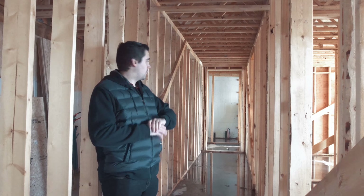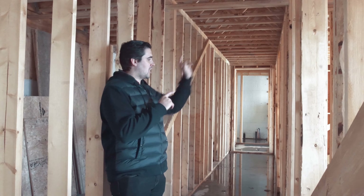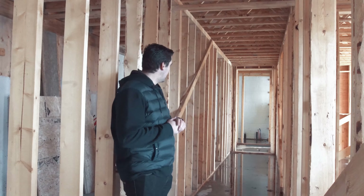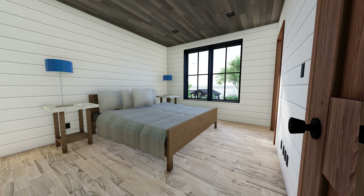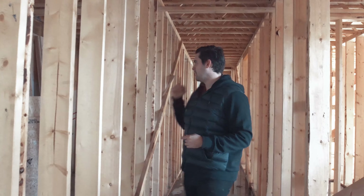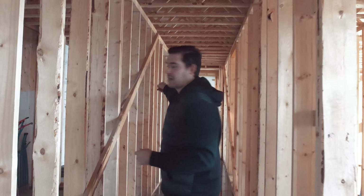Down in our bedroom wing here we have three bedrooms. We have a Jack and Jill bathroom in between them, and then down on the end we have kind of a second master, so it's got its own ensuite and walk-in closet. Behind me we have the mechanical room and then the secondary laundry room.